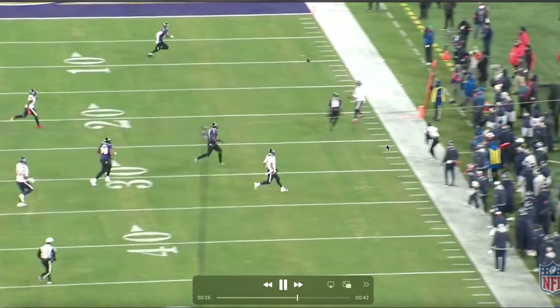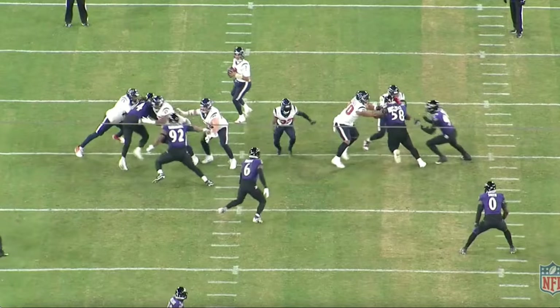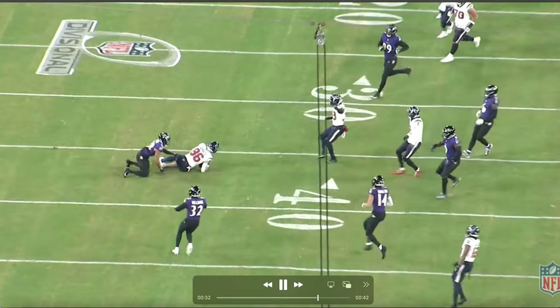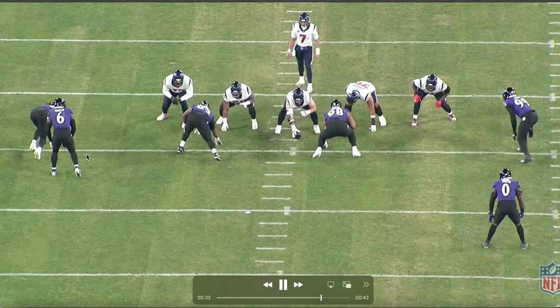Another ball thrown out of bounds — so even though it's not a sack or a QB hit, that pressure forces a positive play for the defense. Then Madubuike loops on a stunt — Clowney comes in on the stunt, so Madubuike has to be patient. Then that quickness and athletic ability gets him out for another hit on the quarterback, driving Stroud into the ground for an incomplete pass. Just another play made by Madubuike with an assist from Jadeveon Clowney.